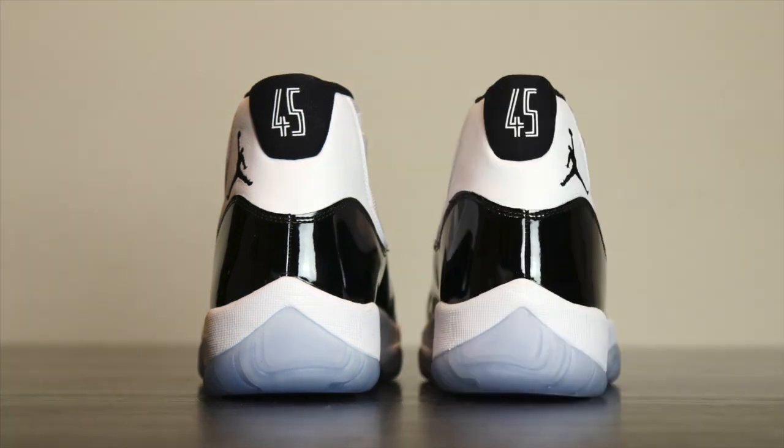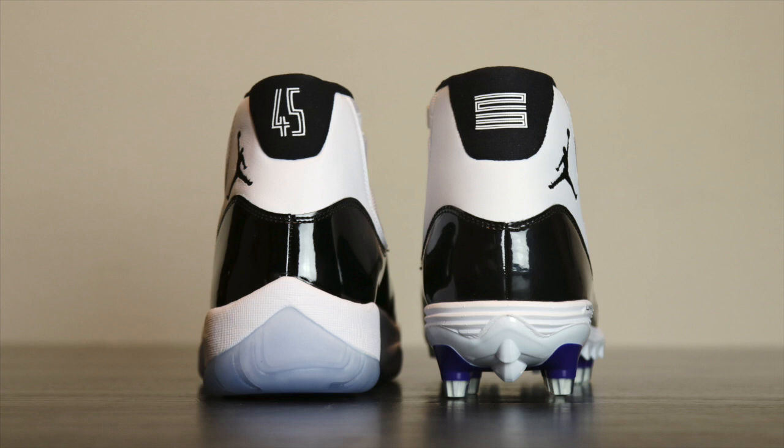I'm going to keep the left foot the same and the right foot is going to continue to change throughout the video. Starting off with the first one, we're going to go with the cleat. This cleat released earlier this year and obviously it's a football cleat, so it has a different sole. The cut on the patent leather is actually pretty much the same. The material is a little bit thicker, and obviously you can see the 23 on the back compared to the 45.